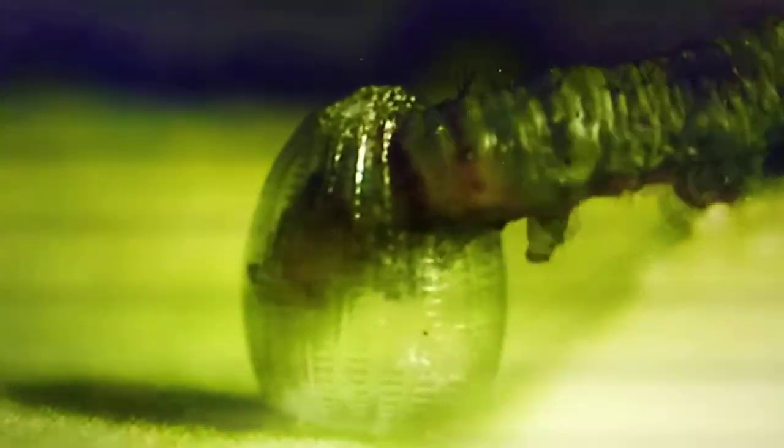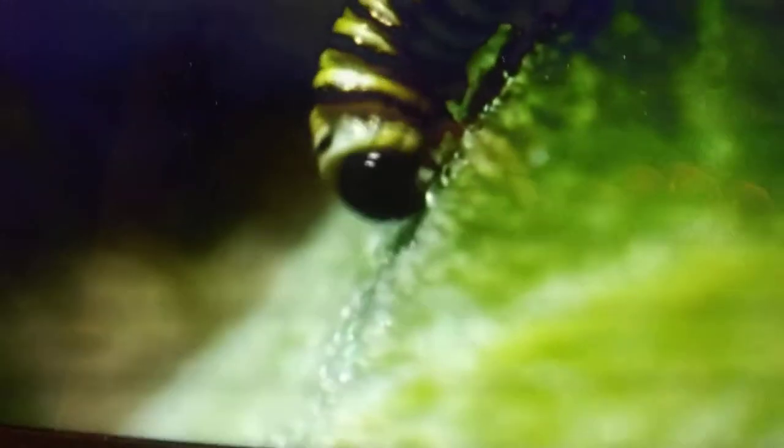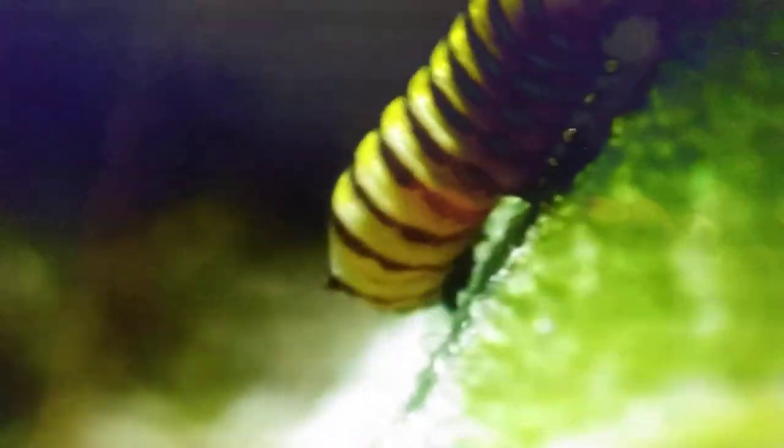There he is, look at him come out! Now he's eating — look how he's eating his own egg. The baby caterpillar's so hungry! There he is. There's the caterpillar, and look at the caterpillar eating the leaf. Look at his legs!